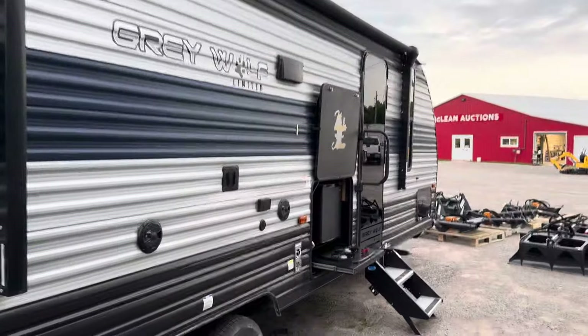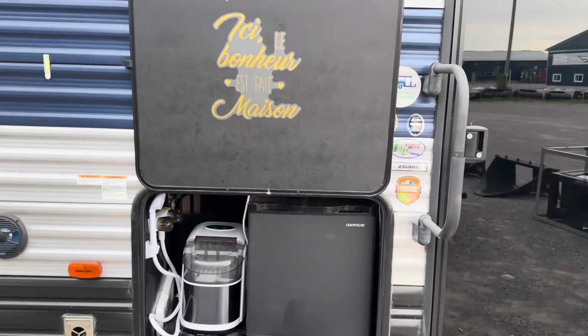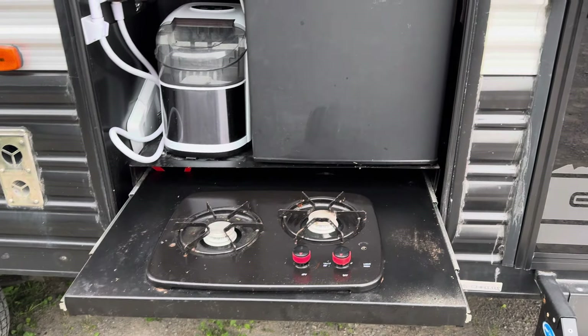Entrance to the washroom as well, so you don't have to track through the camper. Awning. An outside kitchenette area here — ice maker, fridge, little range.